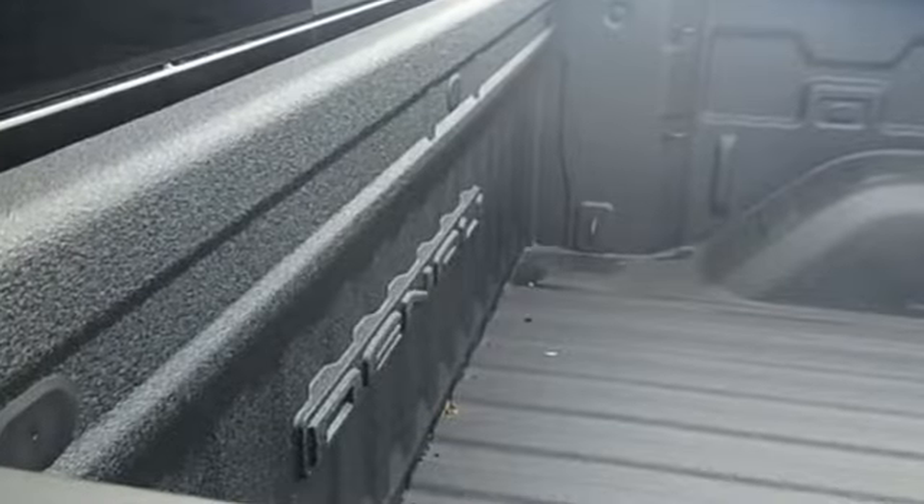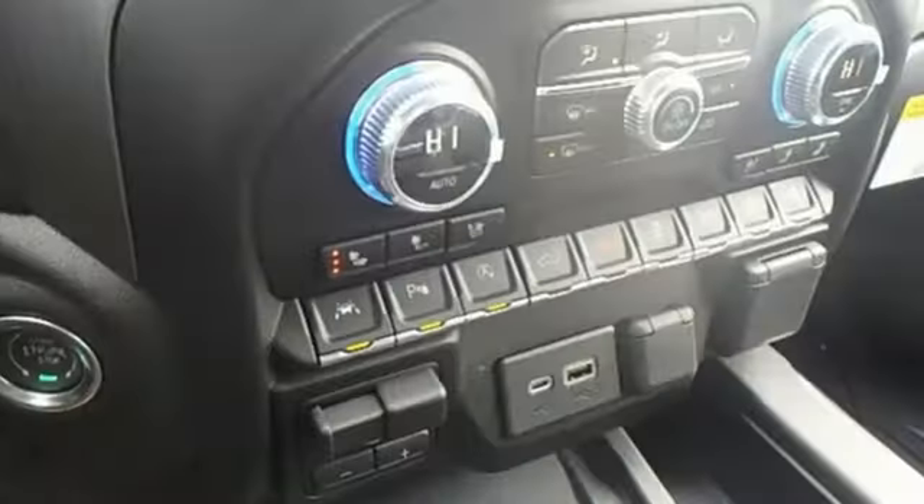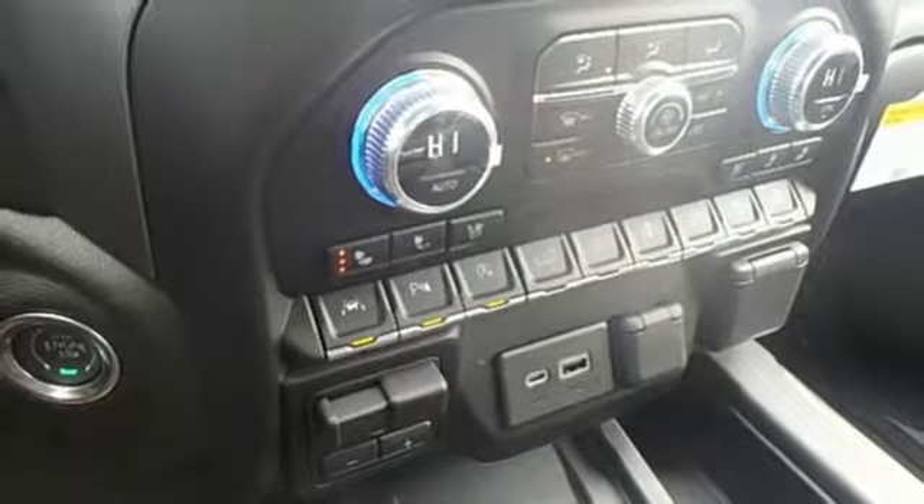V8 engine, adaptive suspension, automatic transmission, trailer brake controller, streaming audio, power heated mirrors.